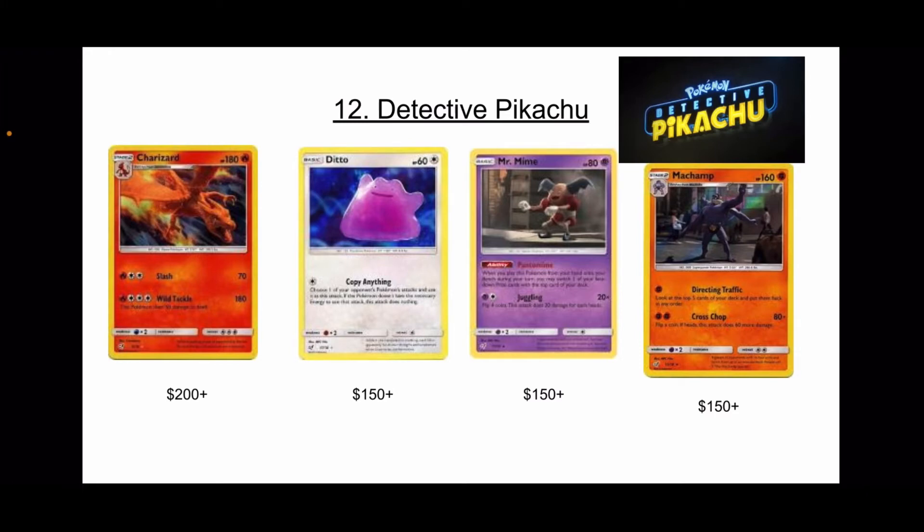We have Detective Pikachu at number 12. I know a lot of people are pulling their hair out wondering how Detective Pikachu can even be on this list, let alone above other sets. But honestly, take a second and look at some prices — nearly every single card in that set in a PSA 10 is over $50, some over $100. And the set is not that big, so when you pull common cards or a holo rare, you're making a decent amount of money.